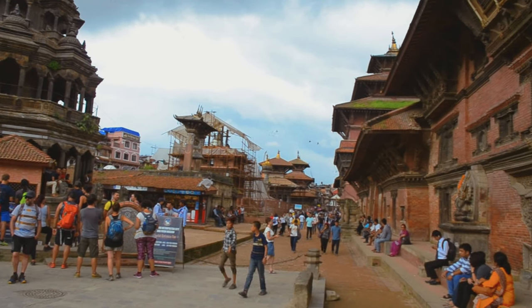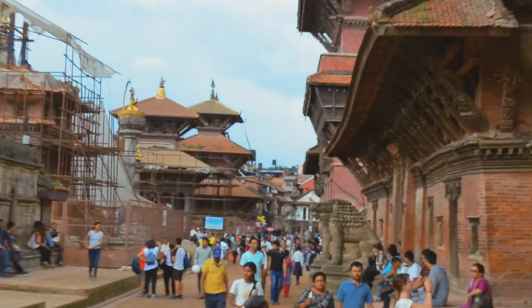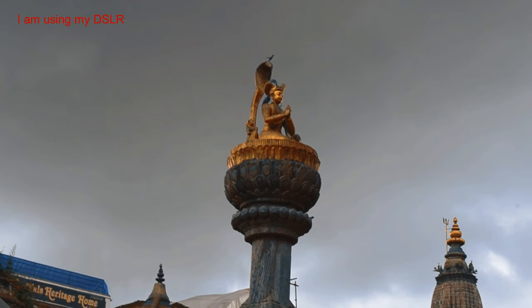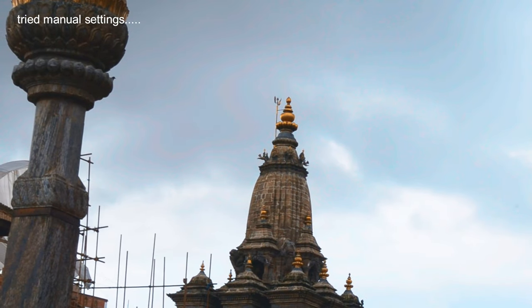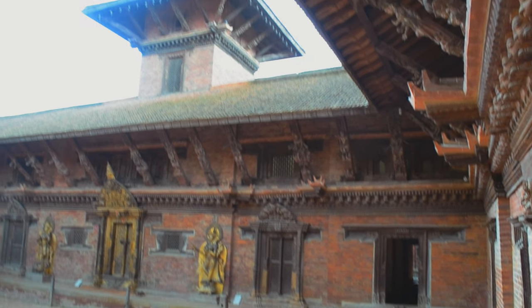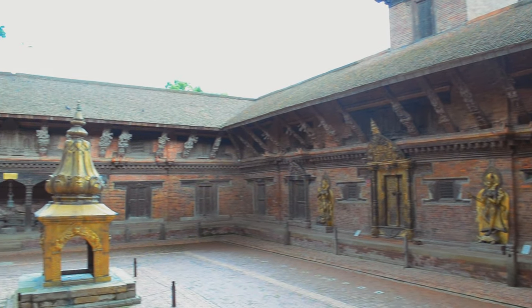This is the entrance to the Patan Darbar Square compound and all foreigners have to take tickets. I shot all these videos with my DSLR and I was experimenting with the manual settings on the camera. It didn't come out very well — the video is shaky and I apologize for it. I had taken a lot of videos during my one full day trip but haven't put even one-third of them in here. I tried several software to reduce the shake but could not, so please bear with me on this one.